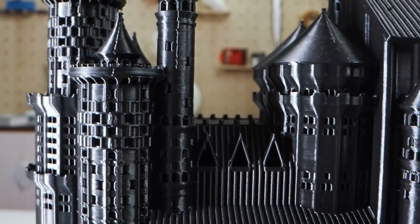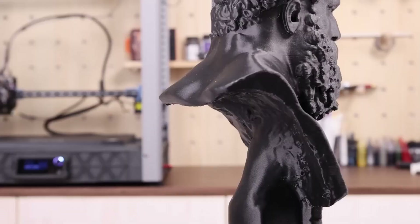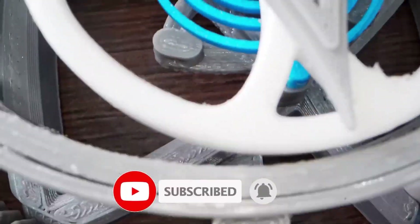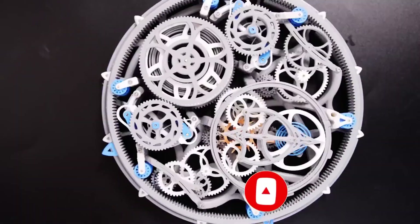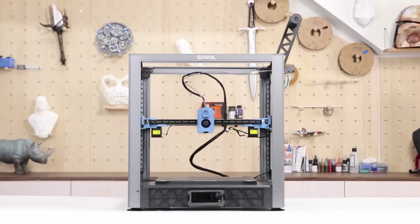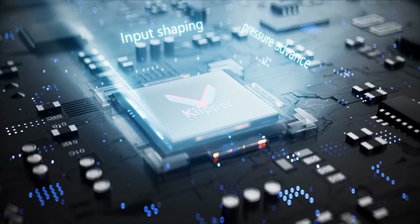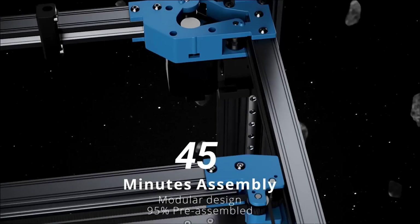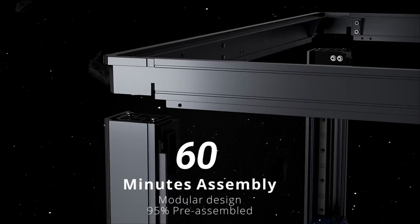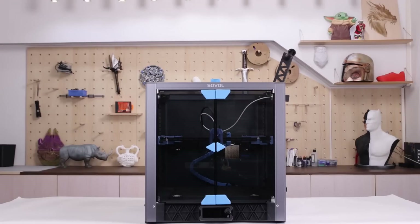Ease of use is another highlight of the Sovol SV08. It comes partially assembled, allowing users to set it up quickly and start printing in no time. The user-friendly touchscreen interface simplifies navigation through settings and options, making it accessible even for those new to 3D printing. Additionally, the printer supports various filament types, including PLA, ABS, and PETG, giving users the flexibility to experiment with different materials. One of the standout features of the SV08 is its impressive print quality.